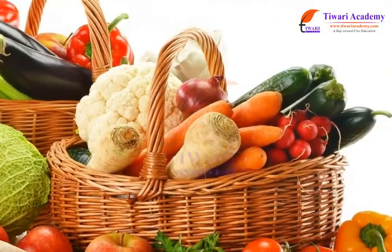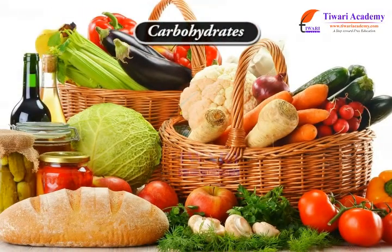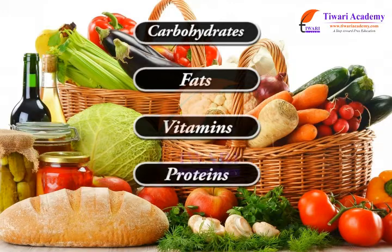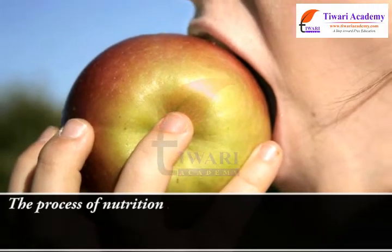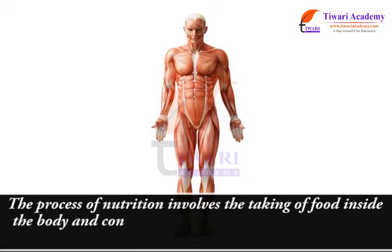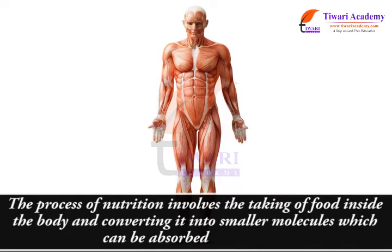Food has various complex components like carbohydrates, fats, vitamins, proteins, and minerals. So it is necessary to break down these complex components into smaller ones. The process of nutrition involves the taking of food inside the body and converting it into smaller molecules which can be absorbed by the body.